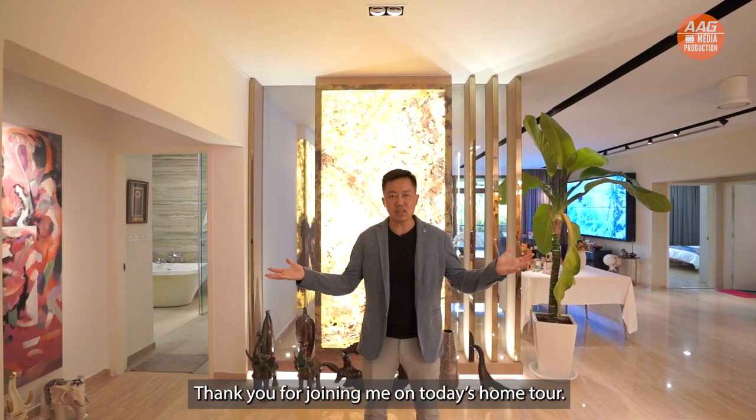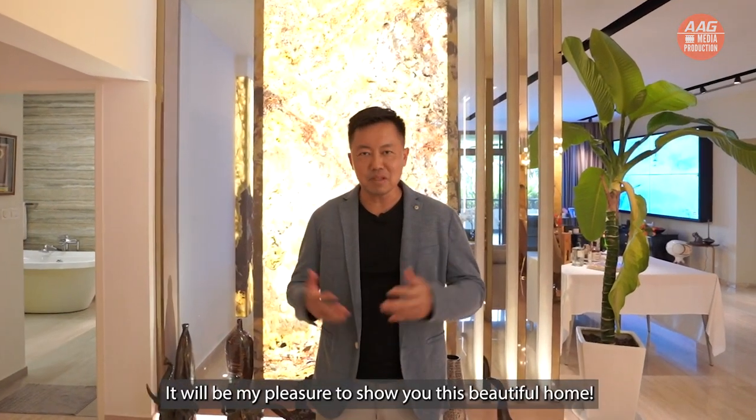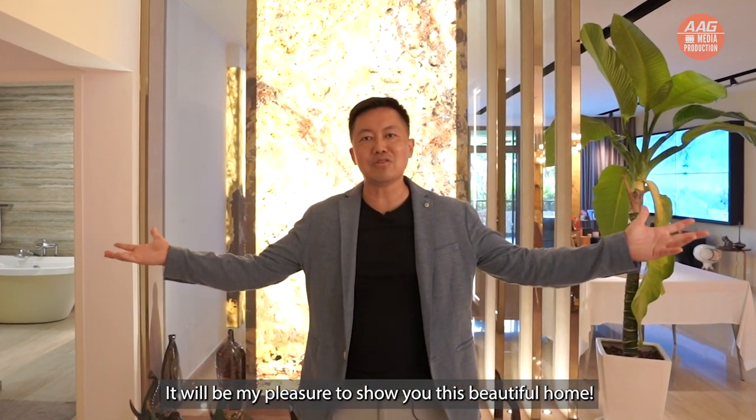Thank you for joining me on today's home tour. I'm Danny Fu from OrangeTee and Thai AAG Division. Please give me a call — it'll be my pleasure to show you this beautiful home.